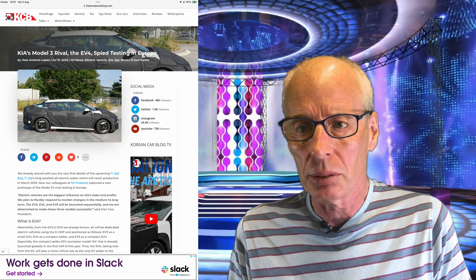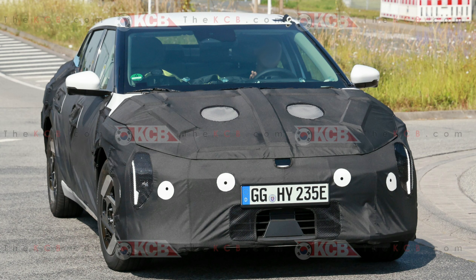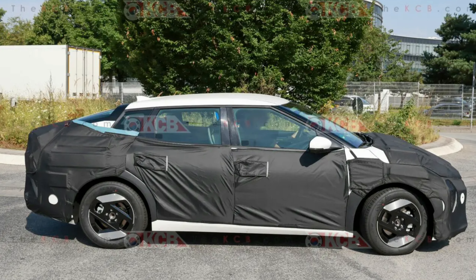The Korean Car Blog has shown spy images of the forthcoming Kia EV4, spied for the first time in Europe as it gets closer and closer to launch. It will be built on the 400-volt version of Kia's EGMP platform with front-wheel drive, just like the Kia EV3. The Motor Authority website has even more images taken by Baldov, as you can see on their website.